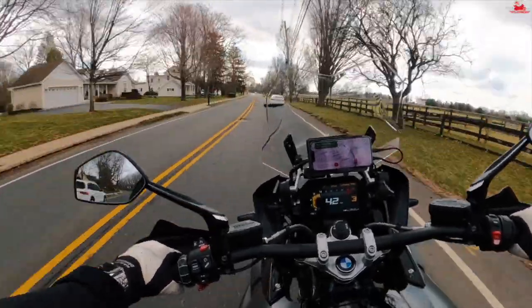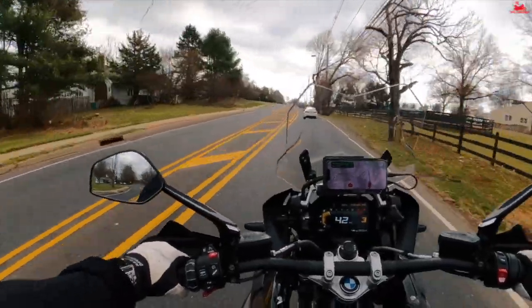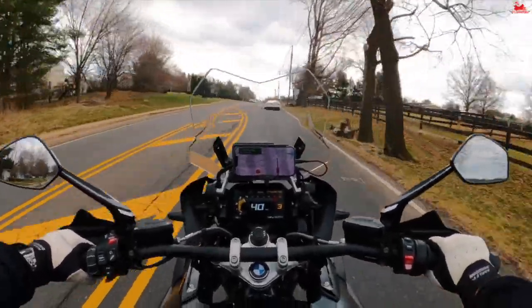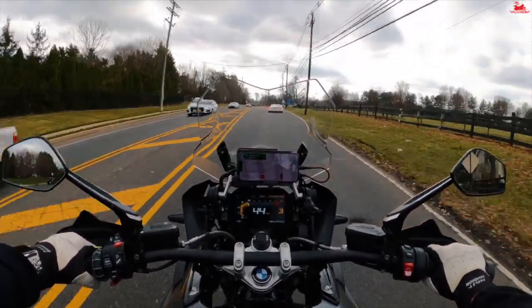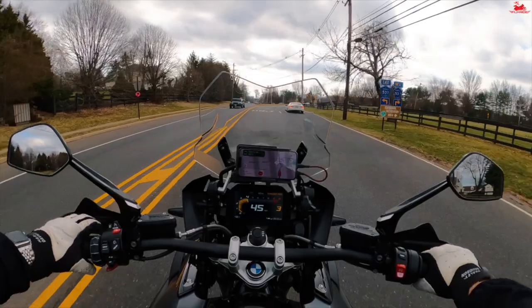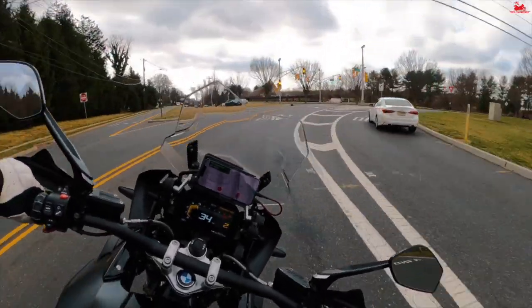Hands down, this is one of the most capable motorcycles I have ever ridden. It has these universal capabilities — a very sport bike kind of feel in terms of acceleration and maneuverability, but also highly capable off-road.